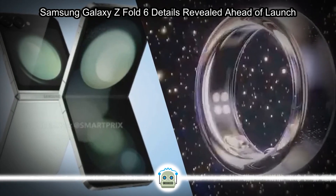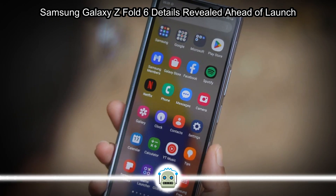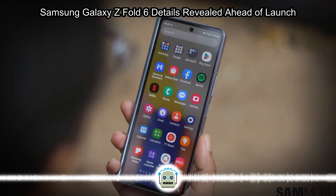Samsung's upcoming Galaxy Unpacked event will be the moment the Galaxy Z Fold 6 is presented to the public. Yet many details of the hardware and the design have come to light in the run-up to the July launch. Now we have our best look yet of the next-generation foldable.